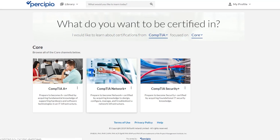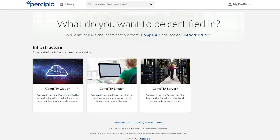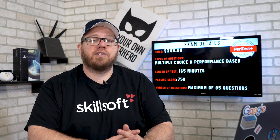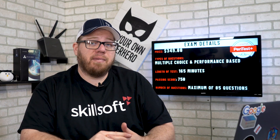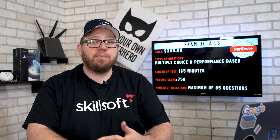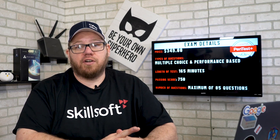If you want to learn more about the A+, Net Plus, Security Plus, and Linux Plus, make sure you check out the Precipio platform where they cover each of these courses. Here are a few exam details: the exam cost is $349, you have 165 minutes to take the exam, you'll get a maximum of 85 questions in performance-based and multiple-choice format, and you need a passing score of 750 to get PenTest Plus certified.